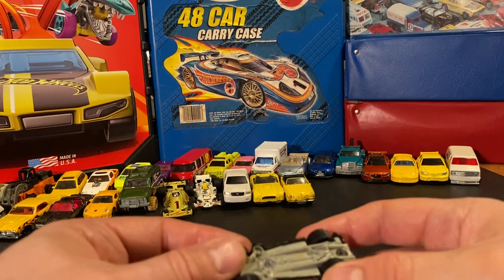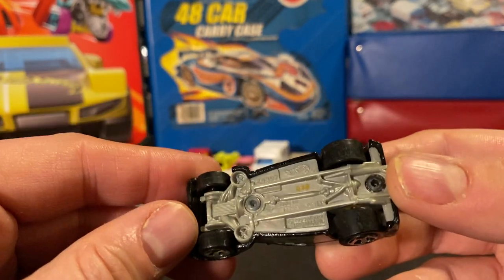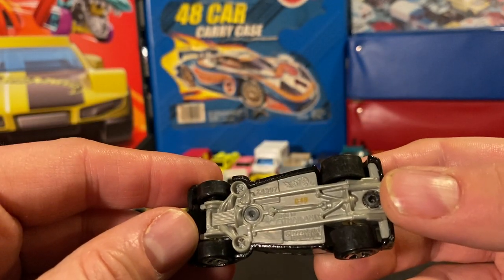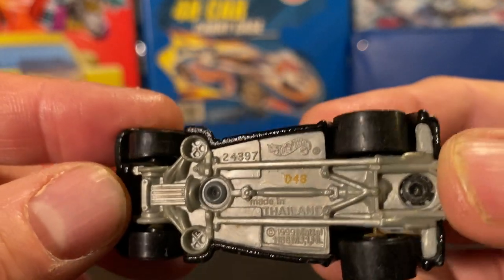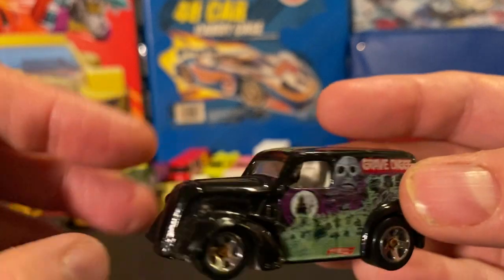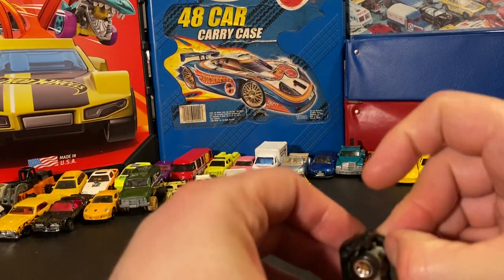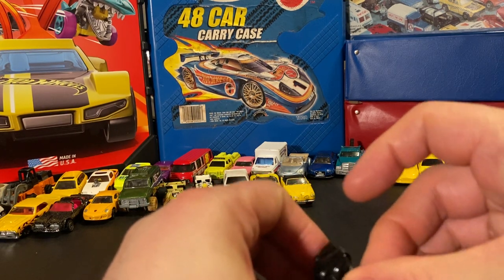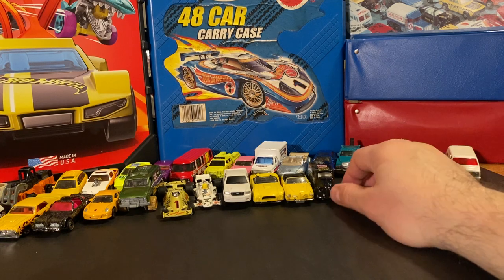That older Matchbox has a bent axle or something — it wants to turn, but it's definitely a cool car. The last one from this batch is a Grave Digger monster truck. I'm not sure if the casting is on a Ford base or not, and the wheels aren't doing too well. That one might not be a keeper.